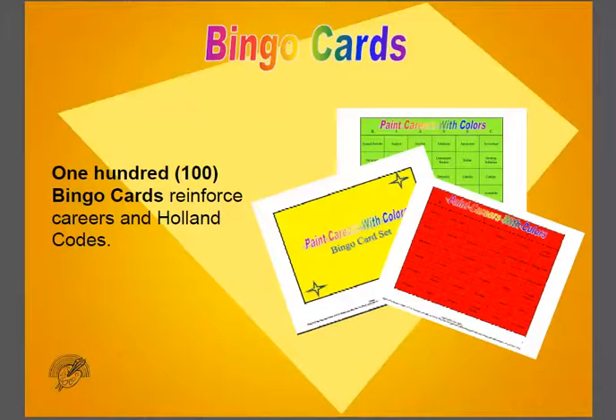We then have bingo cards to help you reinforce what you've learned from the different posters.